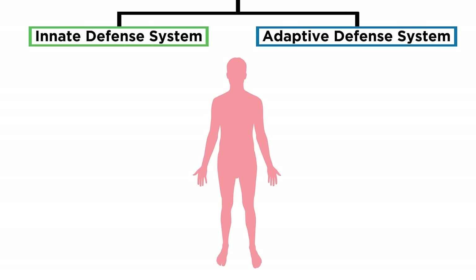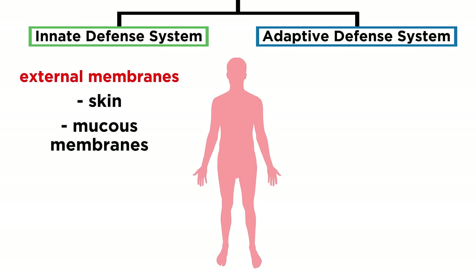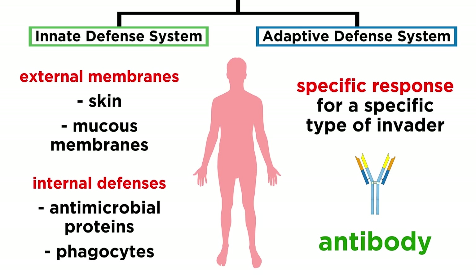The immune system can be split up into two parts. There is the innate defense system and the adaptive defense system. The innate is the part that is always ready to go. It begins with external membranes like the skin and a variety of mucous membranes, which separates what's inside from what's outside. But of course there are lots of ways for pathogens to get past this barrier. That's why we have internal defenses like antimicrobial proteins, phagocytes, and other entities that are able to inhibit the spread of the invaders throughout the body. Then there is the adaptive defense system, which is much more sophisticated, as it involves a response specific to the type of invader, made possible by antibodies. These two systems communicate and work together to keep us healthy and safe every day.